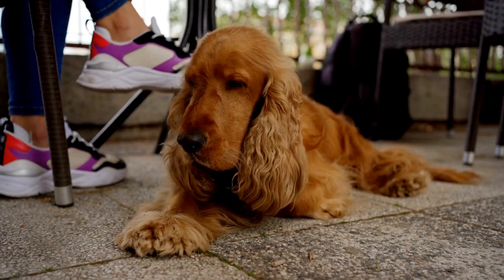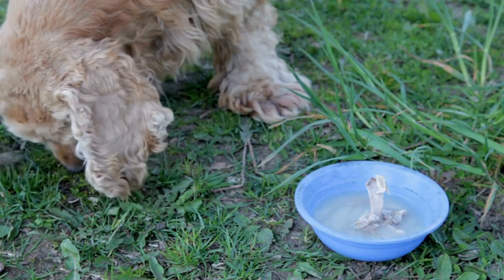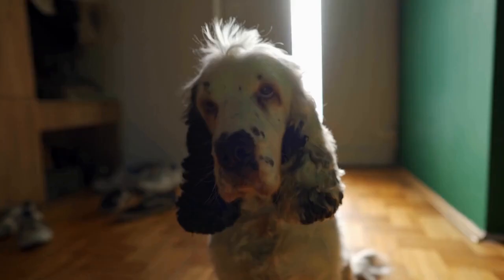Caring for your Cocker Spaniel Puppy: Essential Tips for Getting Started. Bringing home a new puppy is an exciting and joyful experience. However, it also requires a great deal of responsibility and care. Cocker Spaniel puppies are particularly adorable and require specific care to ensure their overall well-being.